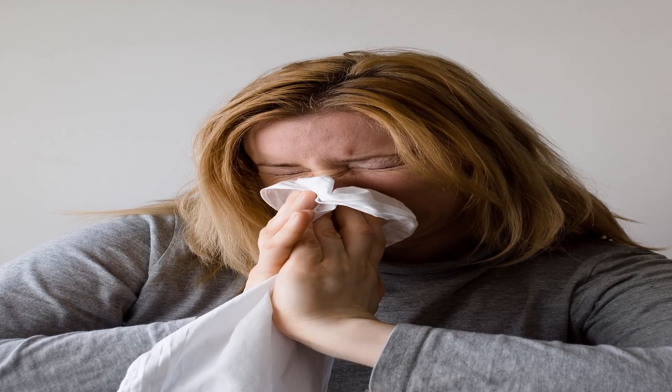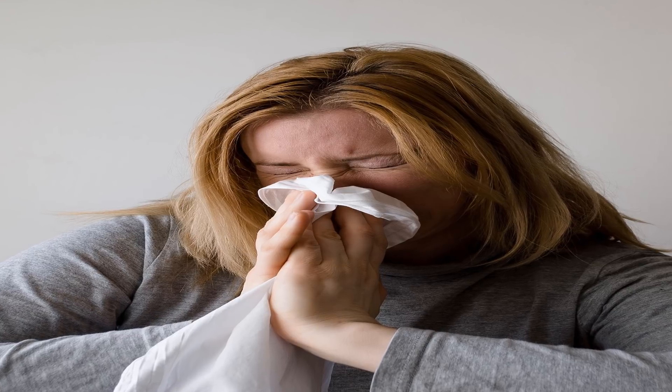Sulfa Allergy. Symptoms of an allergic reaction to sulfa include: hives, swelling of the face, mouth, tongue, and throat, drop in blood pressure, and anaphylaxis — a severe, life-threatening reaction that requires immediate medical attention.